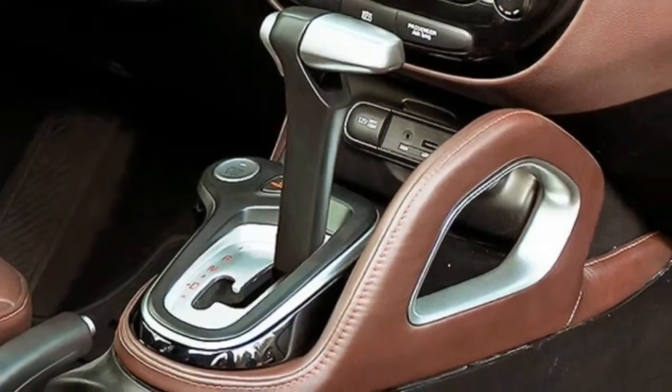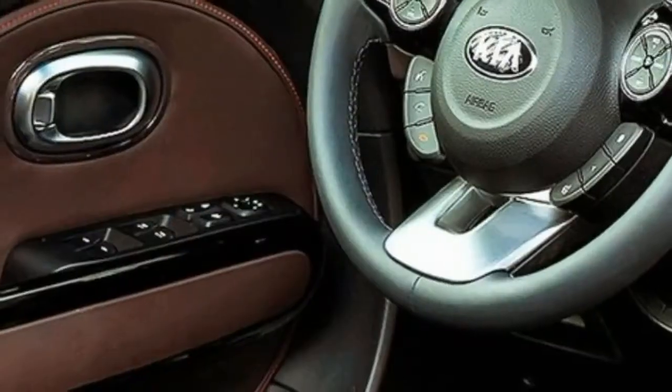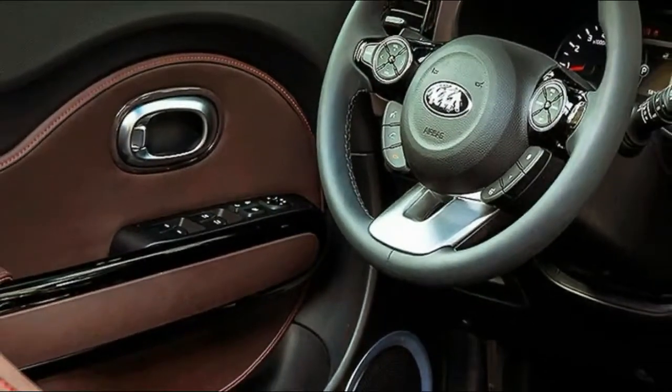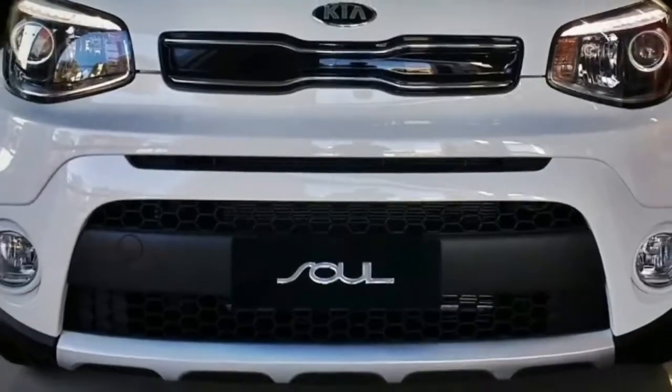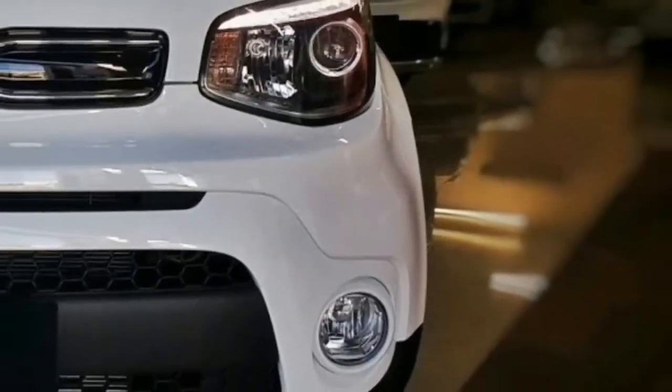flank a 4.3-inch digital screen, standard on Plus and Exclaim trims, that can be configured to display a variety of information. Rear seat comfort is almost as good as the front seat. Both rows provide plush cushioning, and in the case of our test car, a cheeky houndstooth fabric with leather accents.